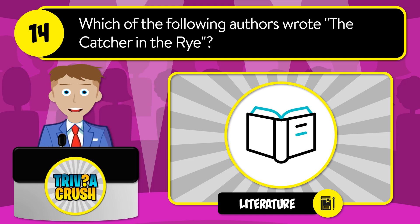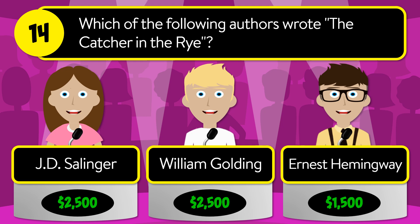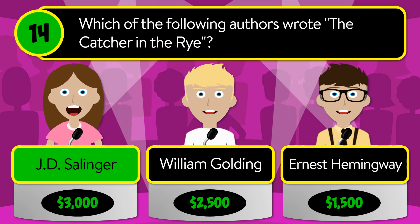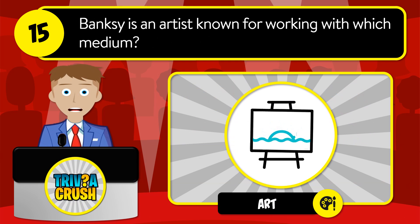Question number fourteen: which of the following authors wrote Catcher in the Rye? Was it JD Salinger, William Golding, or Ernest Hemingway? The correct answer is JD Salinger.